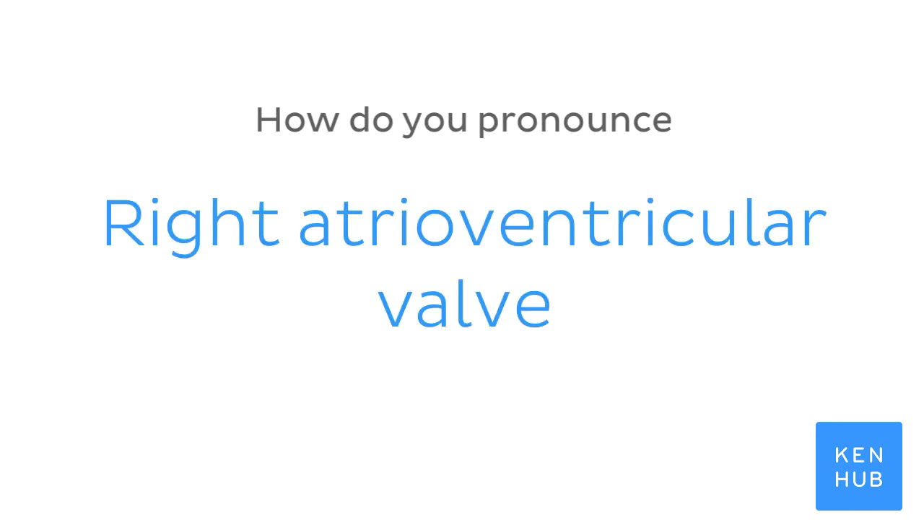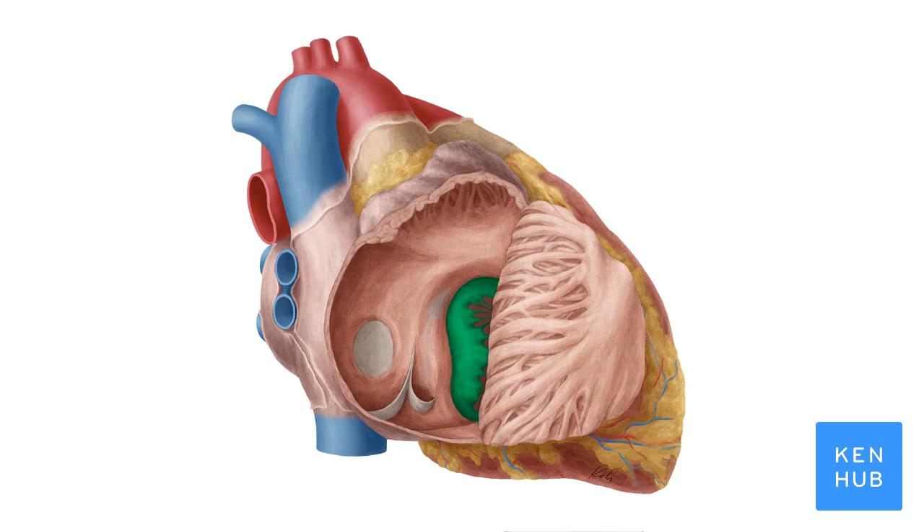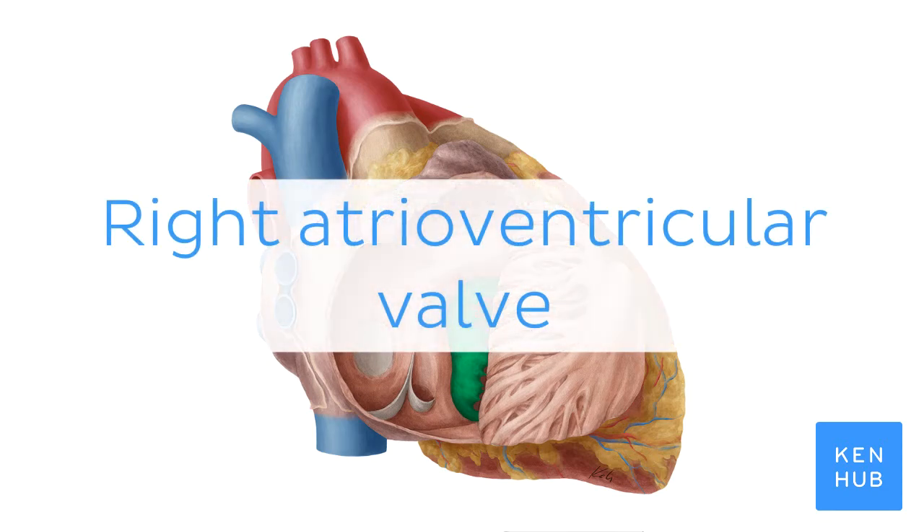How do you pronounce: Right atrioventricular valve.